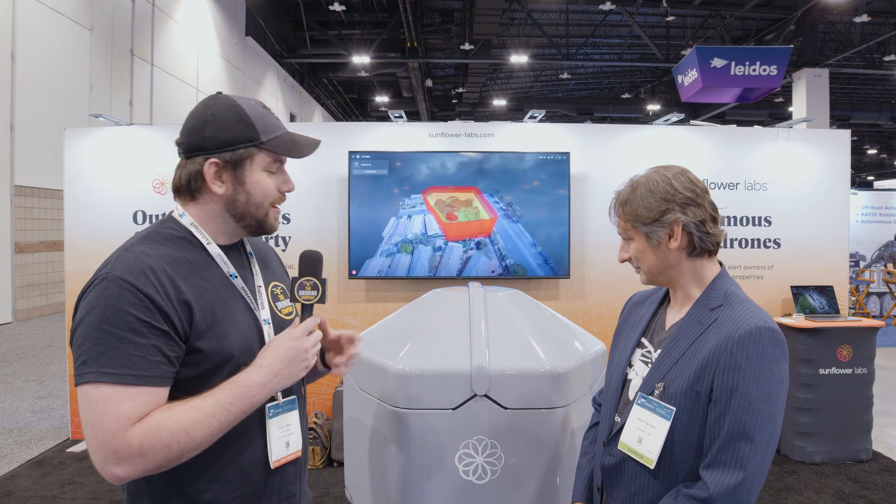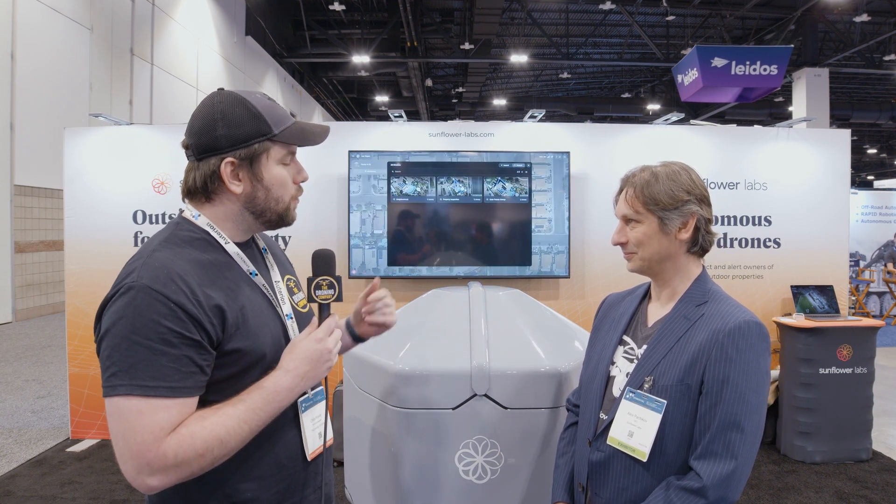Hey everybody, it's Chris from The Droning Company here with Alex from Sunflower Labs. Your booth is right here at the entrance of the show, so it was hard not to see this. As I explored your setup here, I learned a little bit more about what your drones do, but for the people watching this on our YouTube channel, explain a little bit about Sunflower Labs and the solutions that you provide.